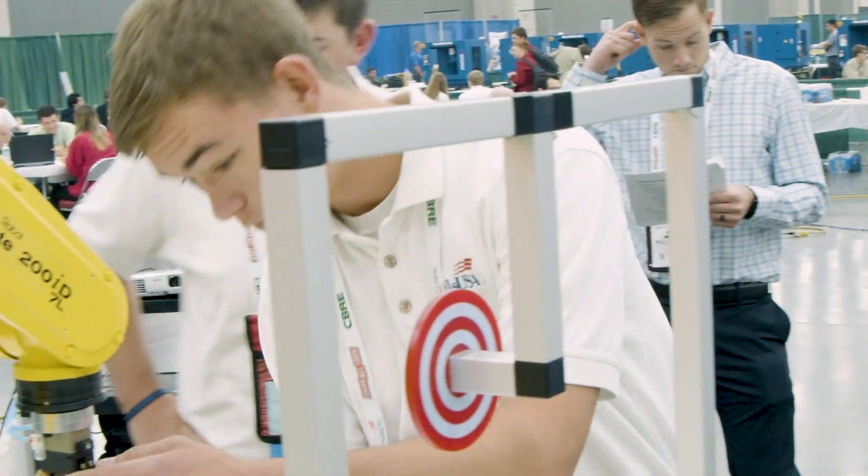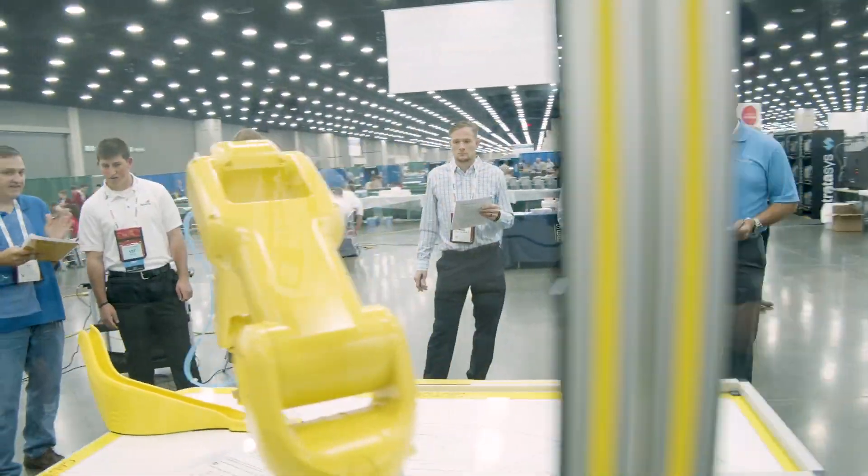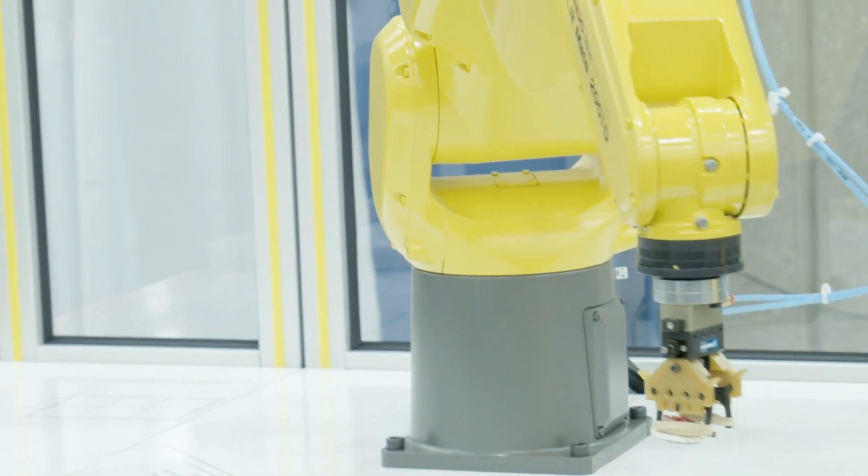Yesterday we got our first solution back off the printers, tested it, made improvements, and today we're presenting it and giving our final product. So it's a fast turnaround. It's that actual doing of engineering work — engineering and design. It's fun, it's really challenging and competitive, and it's just really great.